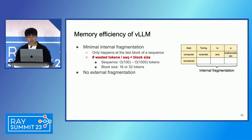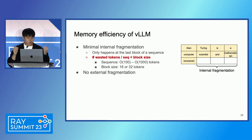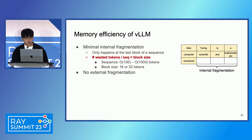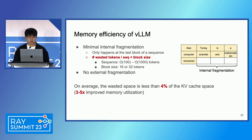Let's quickly analyze the memory efficiency of vLLM. First, vLLM has minimal internal fragmentation, because internal fragmentation only happens at the last block of a sequence. The number of wasted tokens per sequence is bounded by the block size. In practice, we use block size 16 or 32, which is orders of magnitude smaller than a typical sequence length. Second, vLLM does not have external fragmentation, since all blocks have the same size. Putting these together, vLLM only wastes 4% of the KV cache space — improving memory utilization by three to five times compared to previous systems. This leads to a significant increase in batch size and eventually the serving throughput.